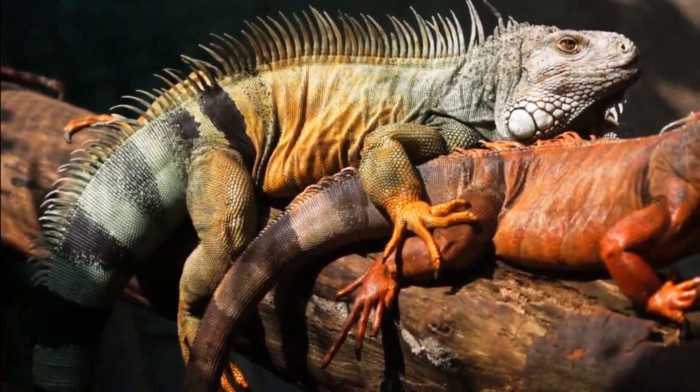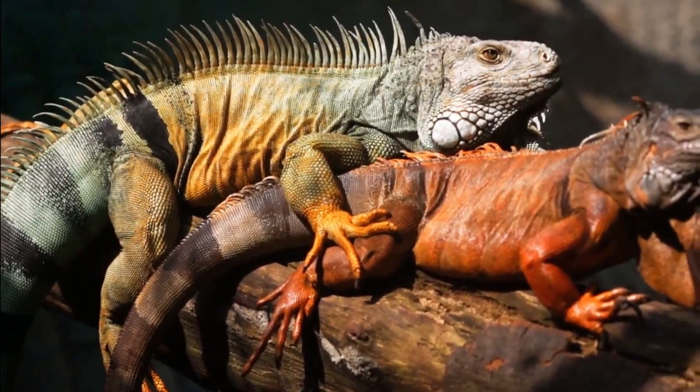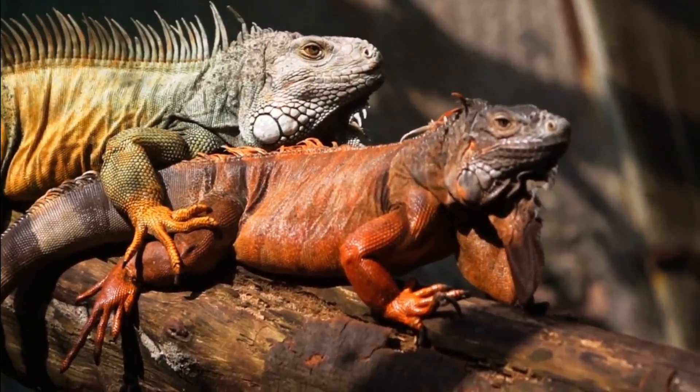Male iguanas do not lay eggs, whereas female iguanas will lay eggs even if they have not mated. Male iguanas have large dorsal and vertebral spines, whereas female spikes are much smaller and less pronounced.